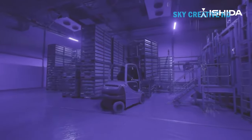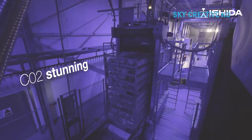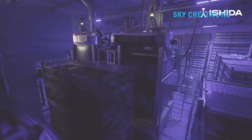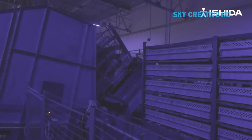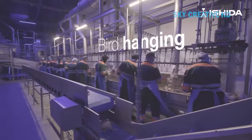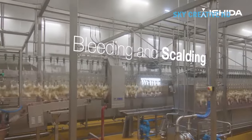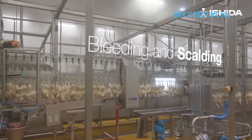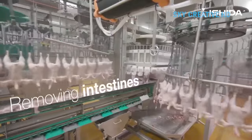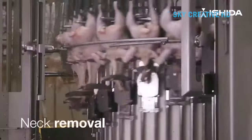Wipash SA is a leader in fresh chicken meat production and the largest exporter of chicken meat in Poland. Their focus is on providing high-quality and safe chicken products. Wipash invests in modern equipment and technology, including innovative poultry processing plants and grain storage facilities. They prioritize strict hygiene protocols and utilize quality control measures like x-ray and metal detection to ensure food safety for consumers.